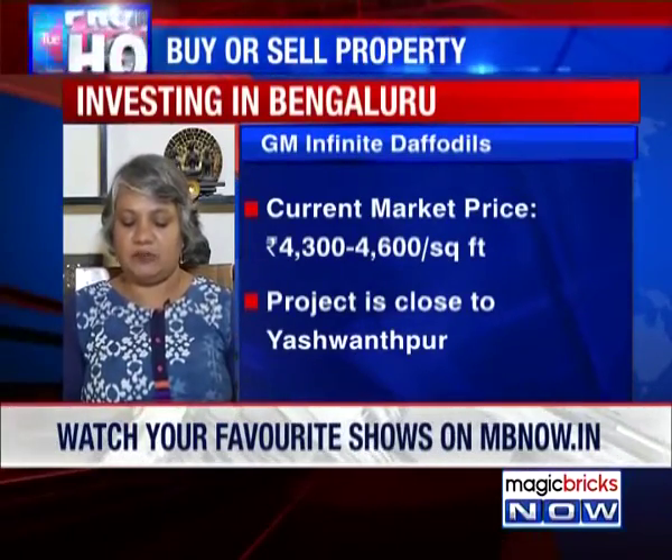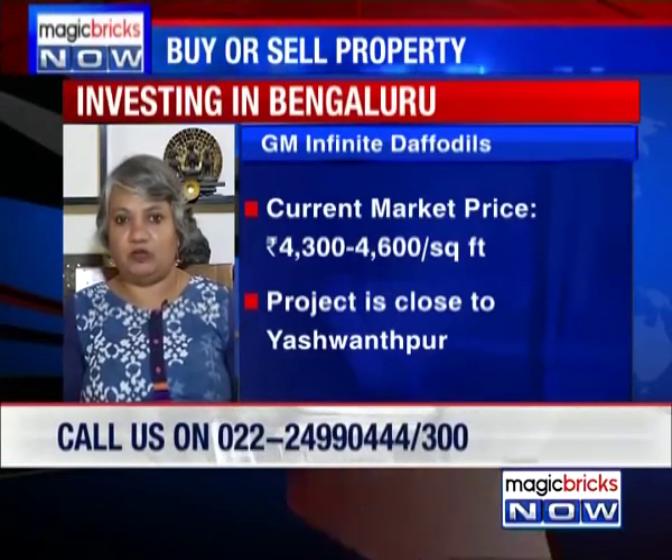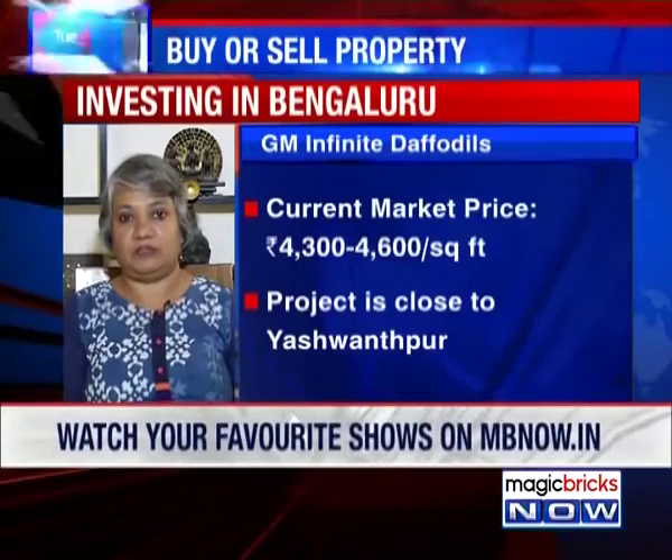The USP of this project is that each apartment is independent and spacious and has no common walls. It's a good project to pick up and you've already made your money. It is likely to do better, and when the metro comes, it will definitely do much better.